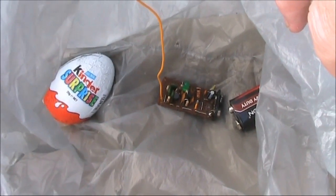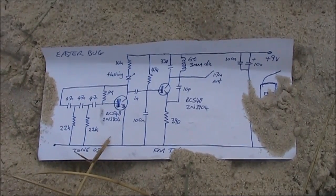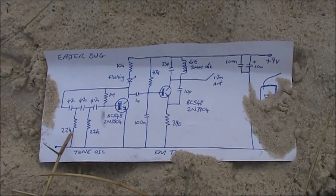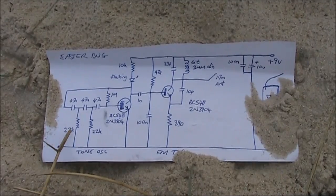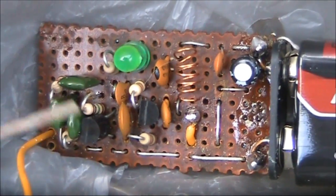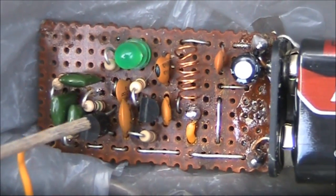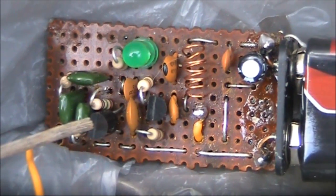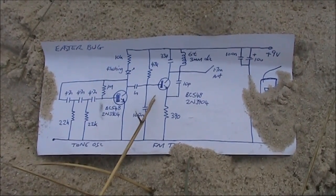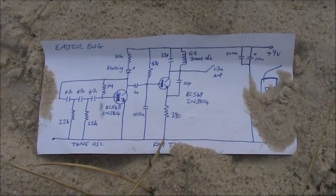The Easter bug really does exist! Let's go through the circuit. At the left, the first transistor stage is an audio oscillator at around one kilohertz frequency. That audio oscillator provides modulation for the FM transmitter - this part of the circuitry here is the audio oscillator. The flashing LED interrupts the power to the audio oscillator, which gives the pulsating effect. The next stage is the FM transmitter operating on around 88 or 90 megahertz. I took that from one of the Talking Electronics designs.